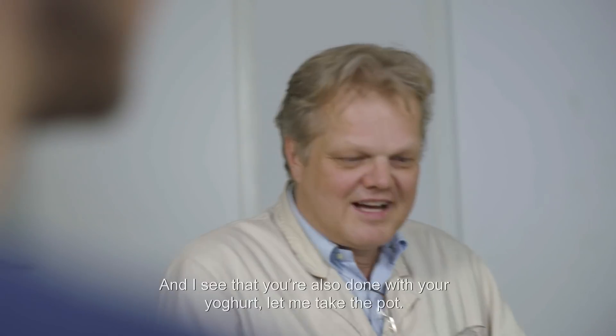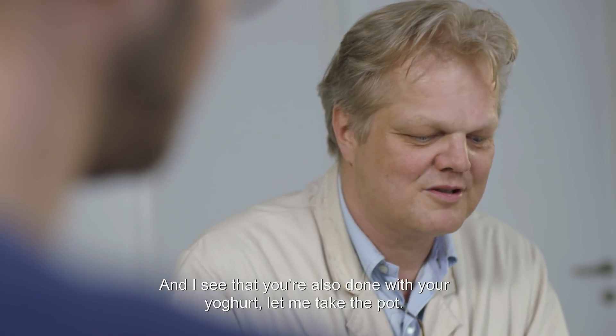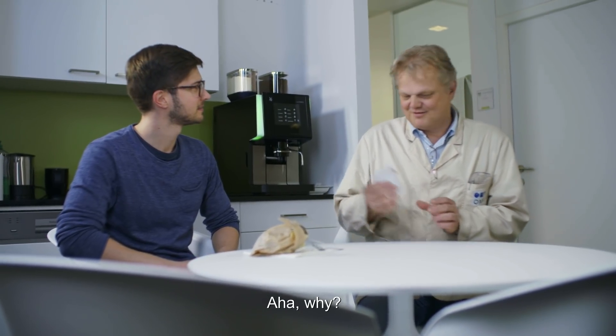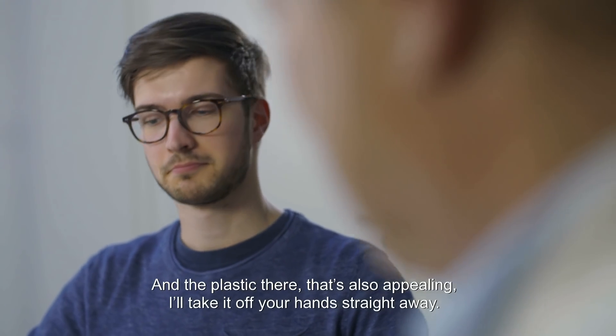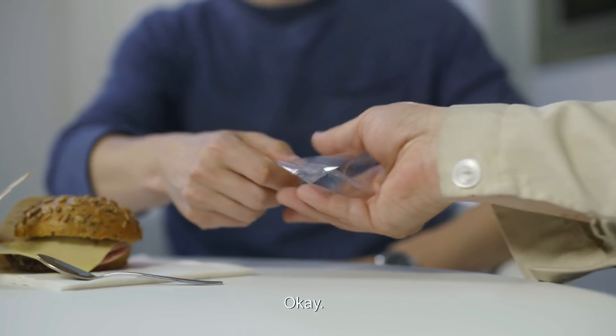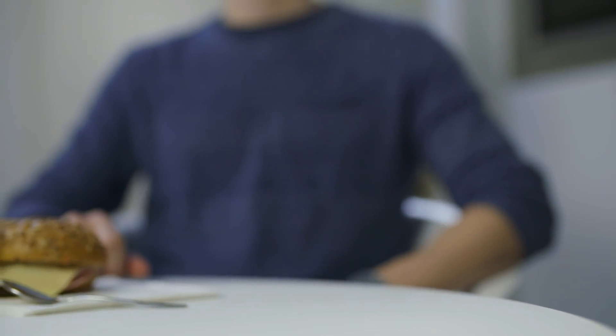Are you eating dinner? Yes. And I see, with the yogurt, are you ready? Then I'll take the bag right away. Why do you do that? Then we'll throw it into the refineries. Very simple. And the material here? We'll give it right away.